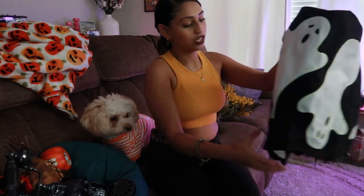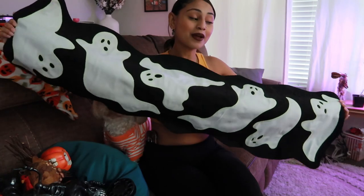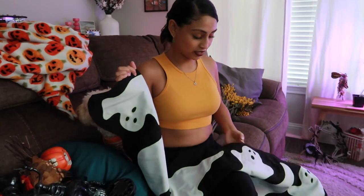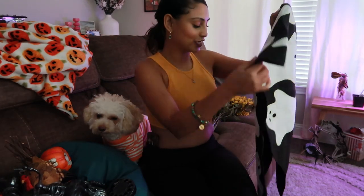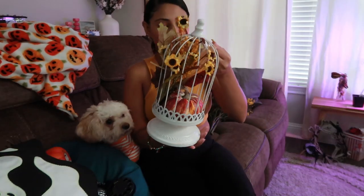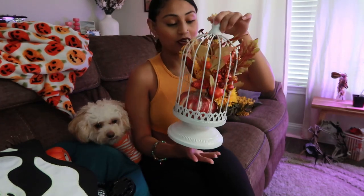Then we have this glow-in-the-dark table runner. I'm thinking maybe I put it on another table this year — it just depends because I do have a surprise for you guys coming in an earlier video. I got this from Home Goods last year. This is something my mom gifted to me — somebody gave it to her and she doesn't really celebrate fall anymore, so I can't tell you exactly where it's from originally.